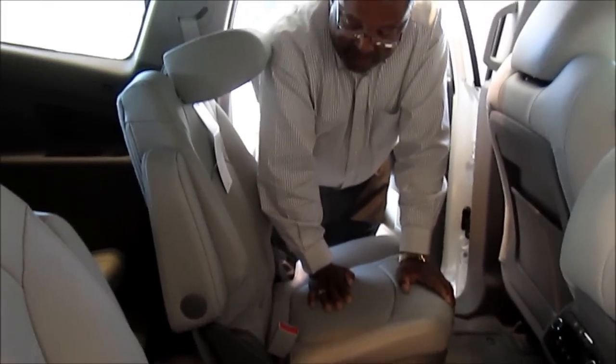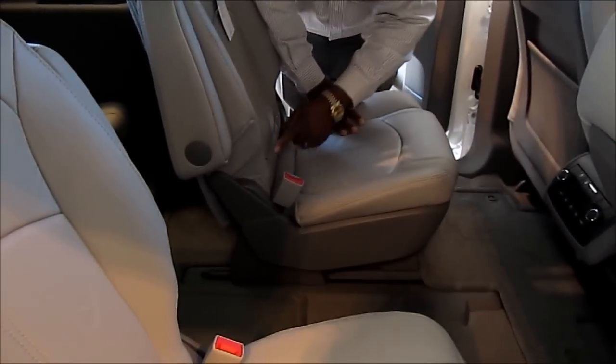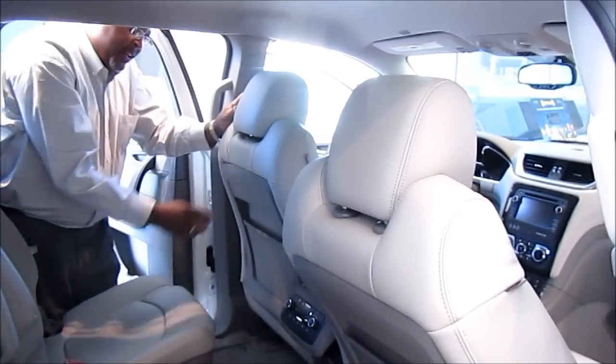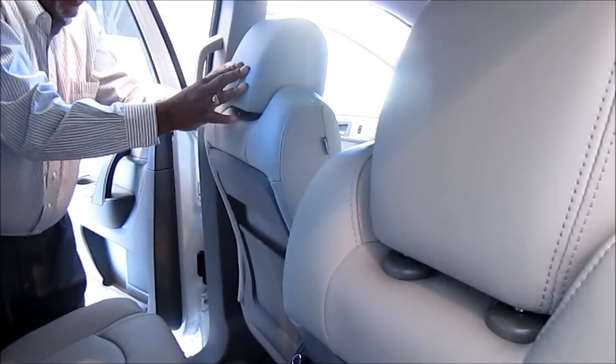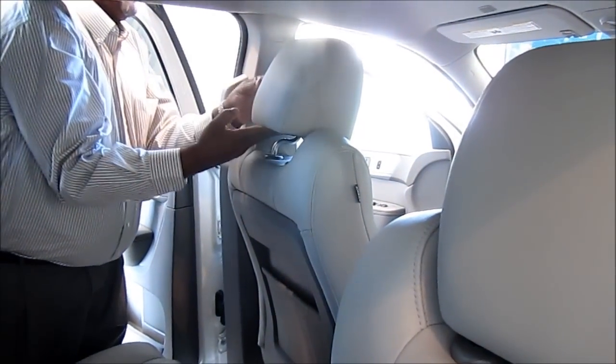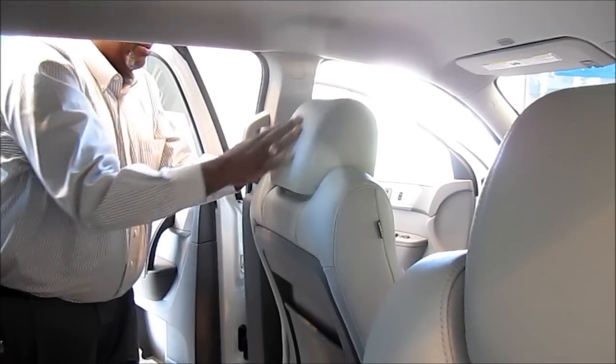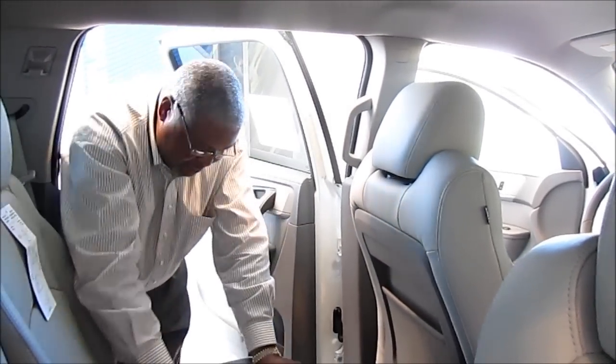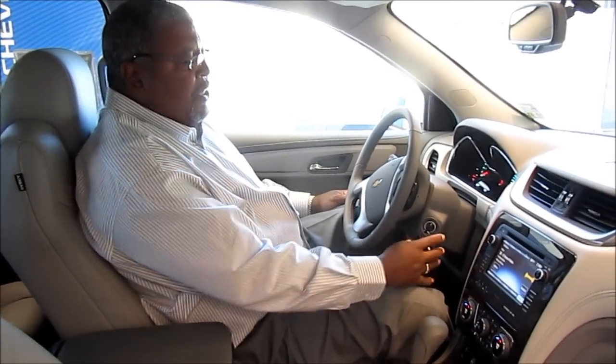All of these seats have the latch system in them. For child seats, these buttons on the seat show you the access points or the clips for where you hook the child seats in, on the back side. The headrests now have a button on the side and this headrest will move forward and back along with the up and down movement. So you can actually have quite a bit of movement on that headrest for your comfort. The interior of the 2013 Traverse did have an upgrade and a change for this year.